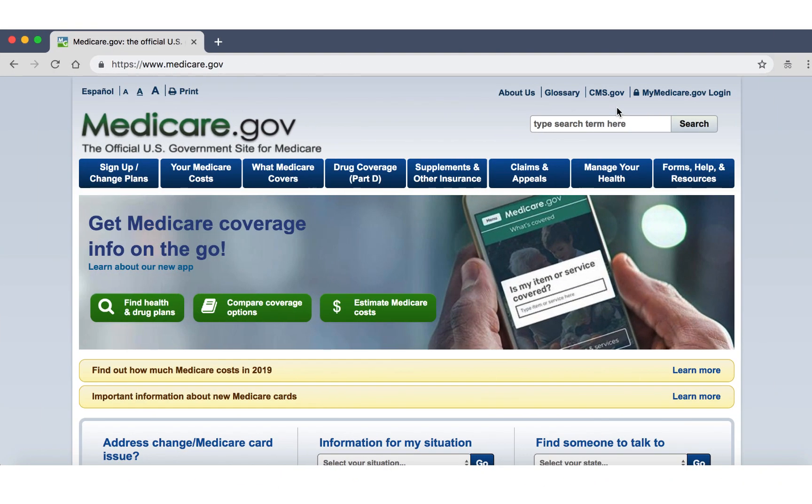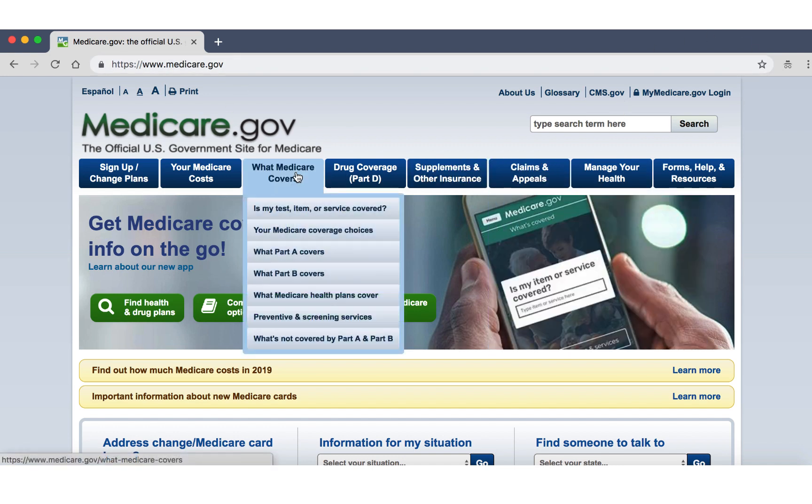...there is a simple way to find out. I'm going to show you how to search online and see if your doctor accepts Medicare assignment. Like I said, most doctors do. You can hop on over to the Medicare.gov website.